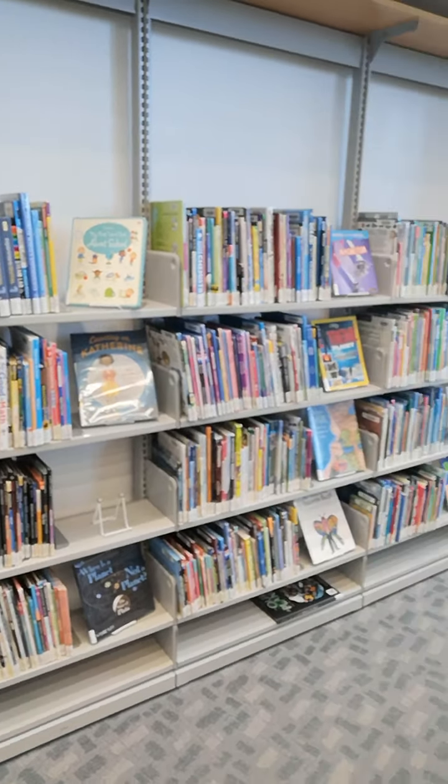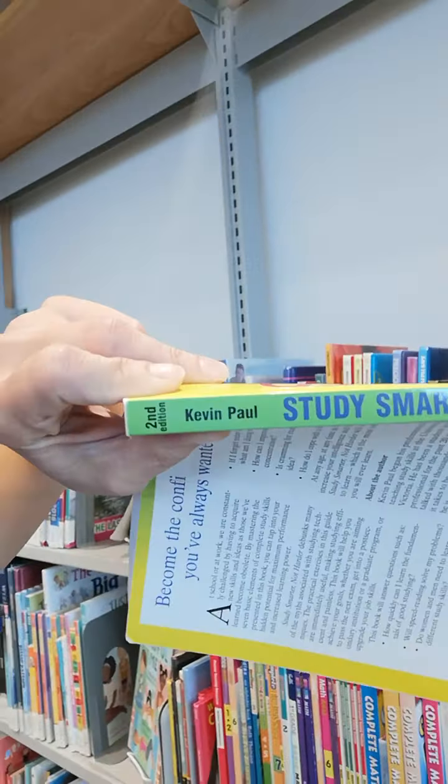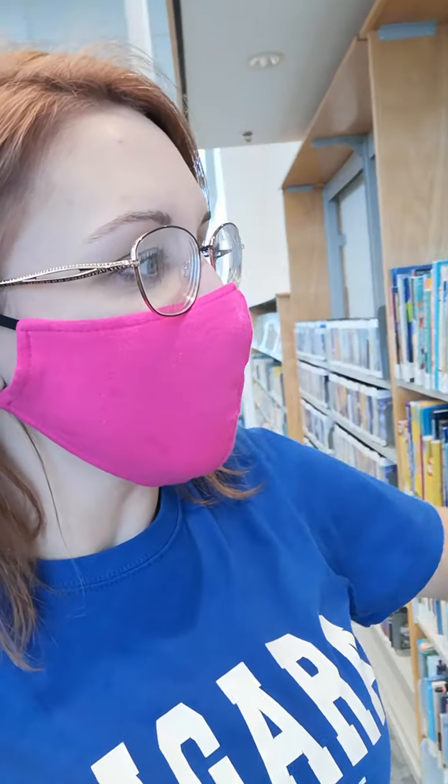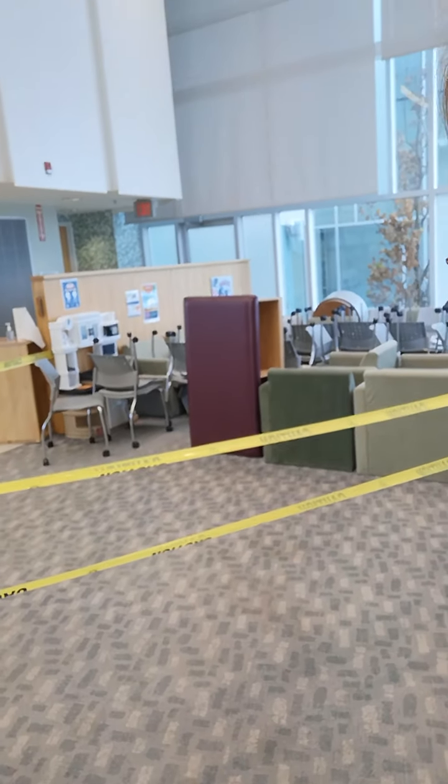Here we have shelves with all the different books. They're categorized by the last name of the author alphabetically. So this book right here, this author says Kevin Paul — that's a P. So this must be where they have the P books. And they're all organized so nice and neatly. Over here you can see some tape. That's called caution tape. That means that we can't go in this area right now. It's closed.